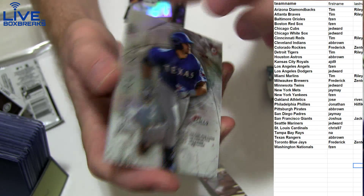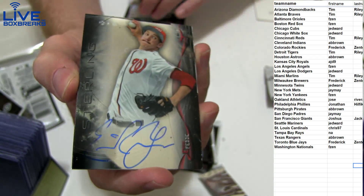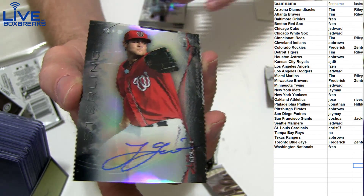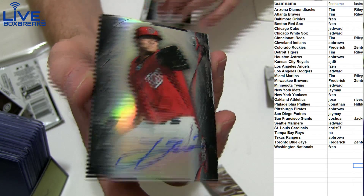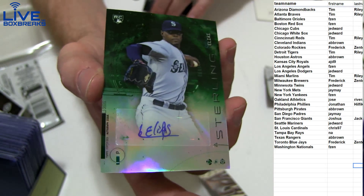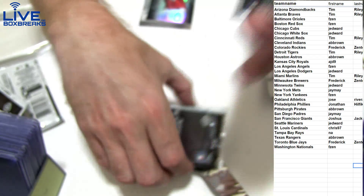And a Refractor Joey Gallo at $199. On-card auto for the Nationals, Refractor Lotto for the Nationals as well at $150. And we got a Green Elias for the Mariners at $125.